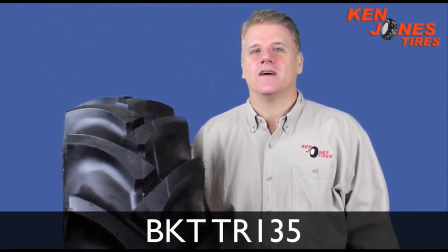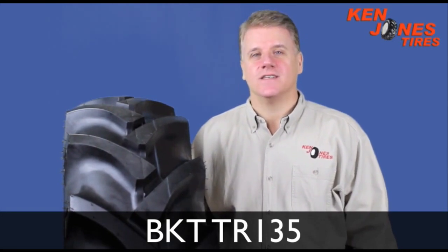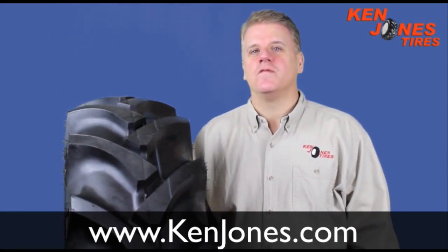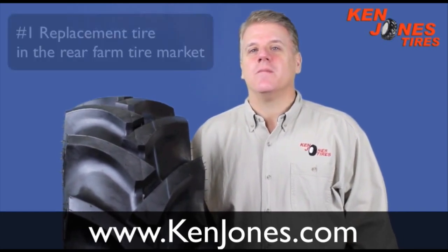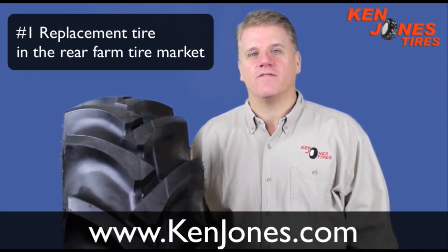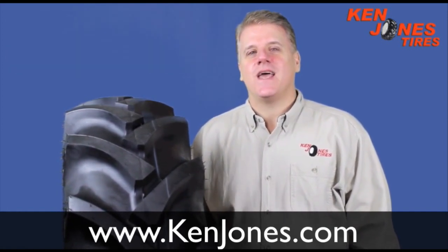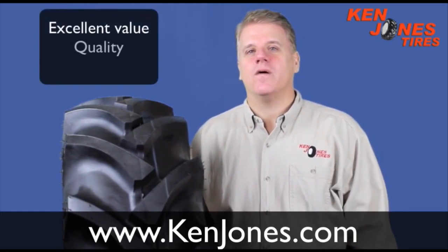The TR-135 tractor tires are one of the most preferred bias rear tractor tires in the United States. These farm tires belong to a group of bias tractor tires offered by BKT that have recently become number one above both Goodyear and Firestone in the US replacement rear farm tire market. The BKT brand has built a reputation for excellent value combined with high quality and performance.